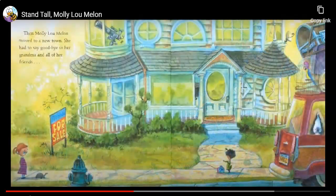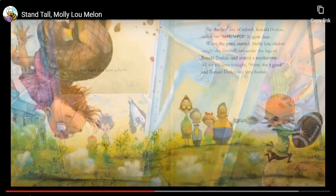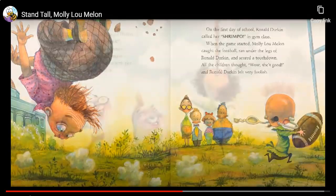Then Molly Lou Mellon moved to a new town. She had to say goodbye to her grandma and all of her friends and start in a new school. On the first day of school, Ronald Durkin called her, Shrimpo! In gym class, when the game started, Molly Lou Mellon caught the football, ran under the legs of Ronald Durkin, and scored a touchdown. All the children thought, Wow, she's good! And Ronald Durkin felt very foolish.